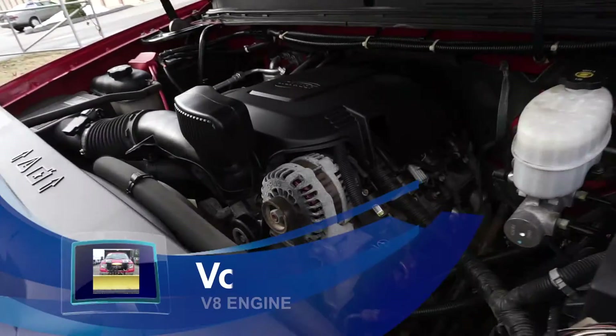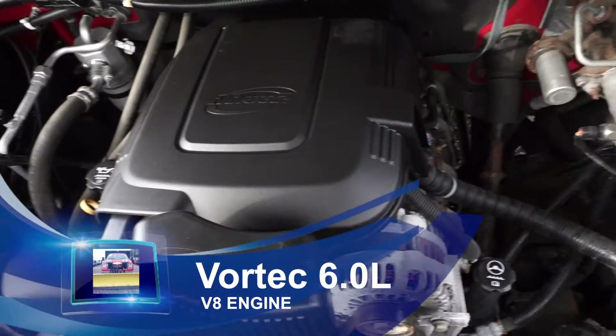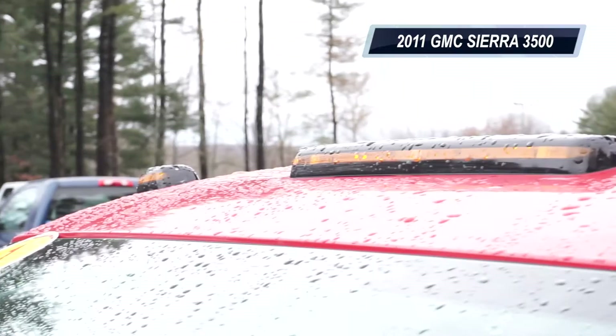This vehicle features a Vortec 6.0 liter, variable valve timing V8 with 322 horsepower and 380 pounds of torque. You can just feel the power kick up.